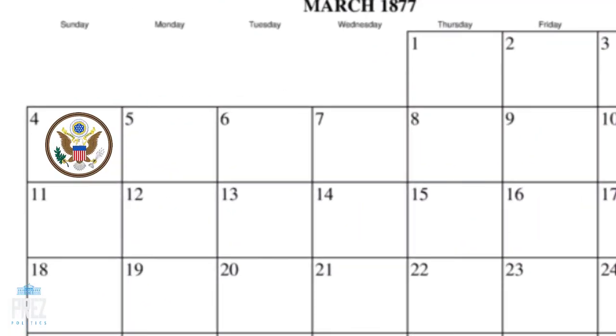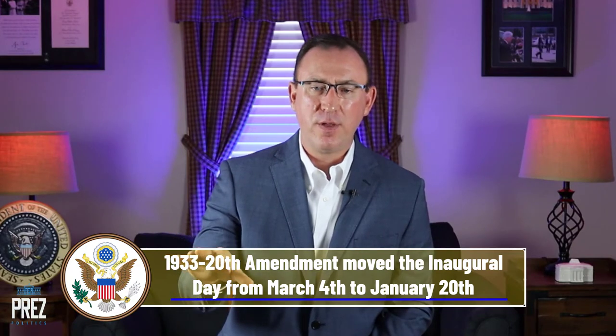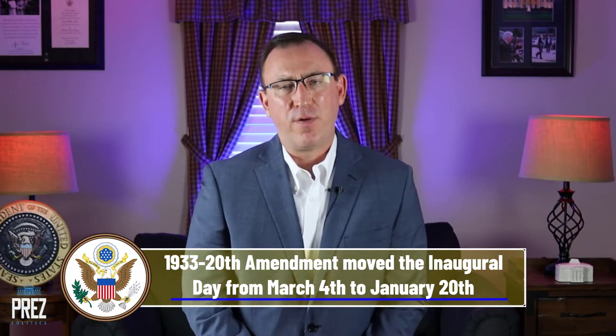There was real concern for their personal safety and about what inauguration day would look like. In 1877, March the 4th — the customary inauguration day — fell on a Sunday, so it was already off the table; they wouldn't hold the inauguration on the Sabbath. Twice before in U.S. history, with James Monroe and Zachary Taylor, the inauguration had been moved from March 4th to March 5th for the same reason.